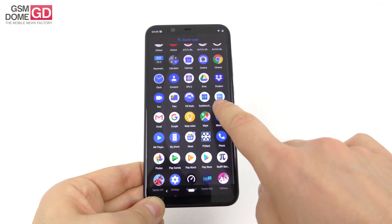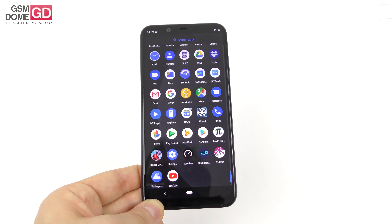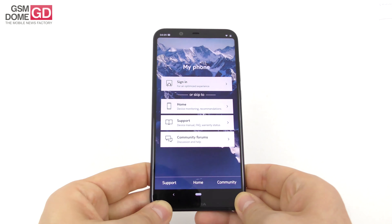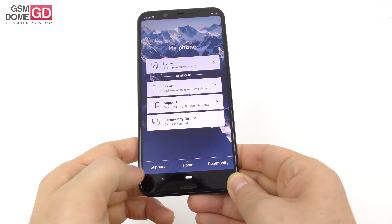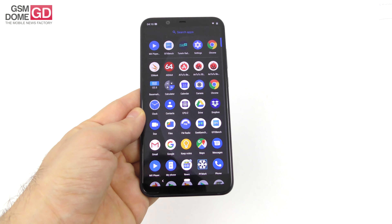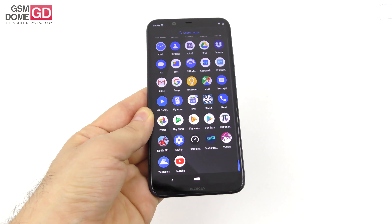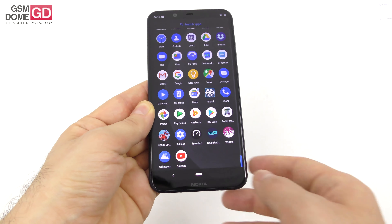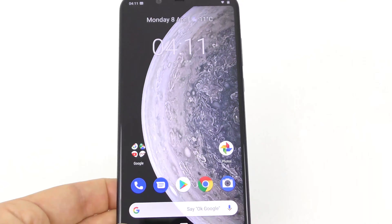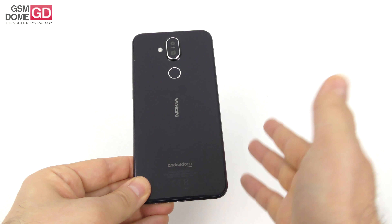Time to talk about the applications. There's only stock stuff here — no trace of bloatware. Nokia is offering 23 pre-installed apps: Chrome, Camera, Clock, Contacts, Drive, Duo, Files, FM Radio, Maps, News, My Phone — which is useful for finding support, community areas, and learning about future updates — and also the Play Suite, Photos, YouTube, and Wallpapers.